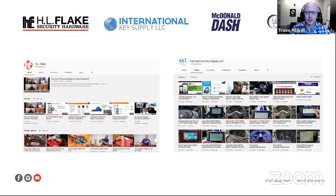All of the webinars we've been doing, we're adding them to our YouTube channels. If it's commercial or access control related, we're putting it up on HL Flake's YouTube. If it's automotive related, we're putting it up on International Key Supply. Today's webinar is live streamed to International Key Supply, so if you want to check it out after the fact, you can go there. With that, I'm going to hand it over to Greg and Larry. If you have questions, put them in the Q&A section or you can raise your hand and ask the question live.